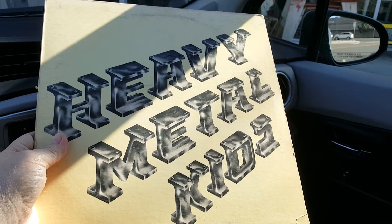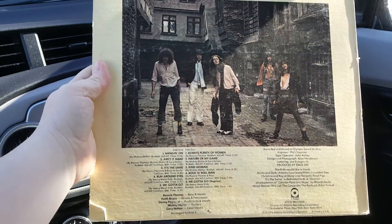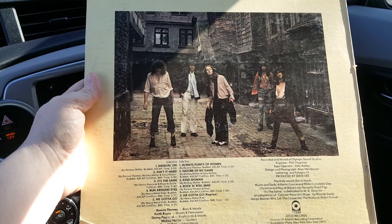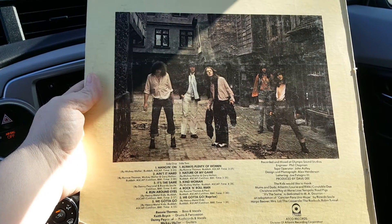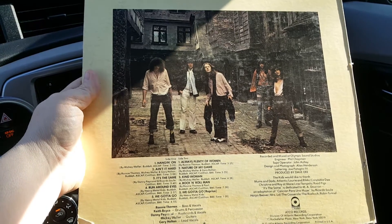Their debut album from 1974. Let's look at the back here. As soon as I saw the cover on this I was like, oh man, I'm gonna have to get this pretty much regardless of the price. It was five bucks, so I said okay, I'll take a chance on it.